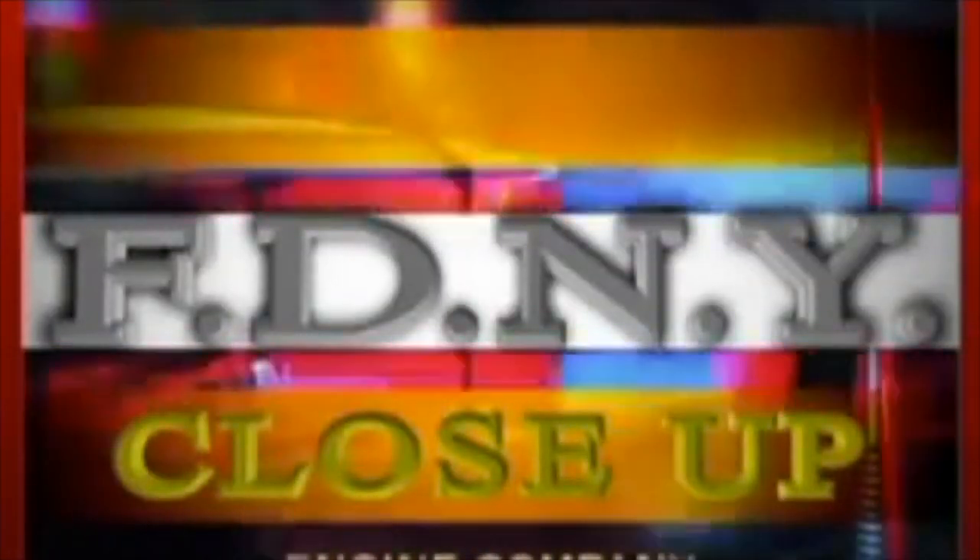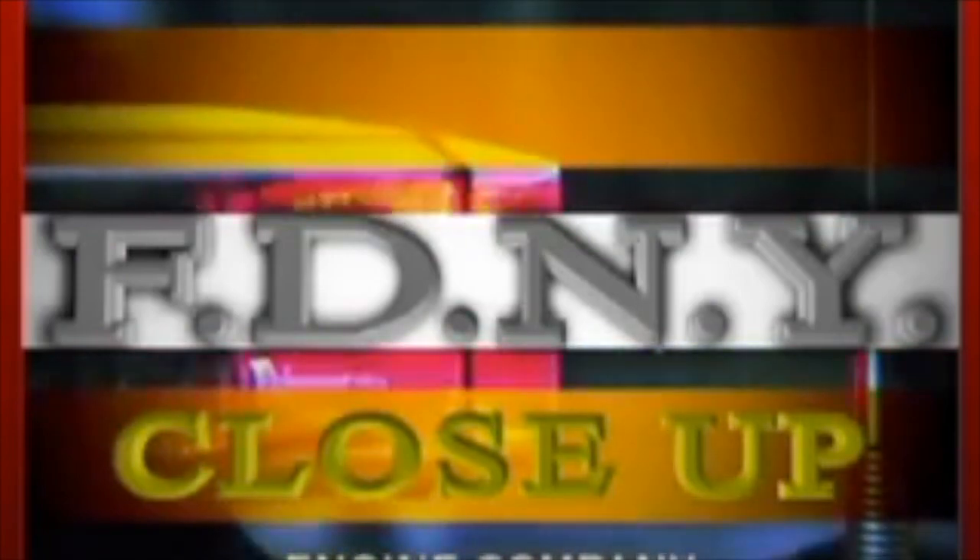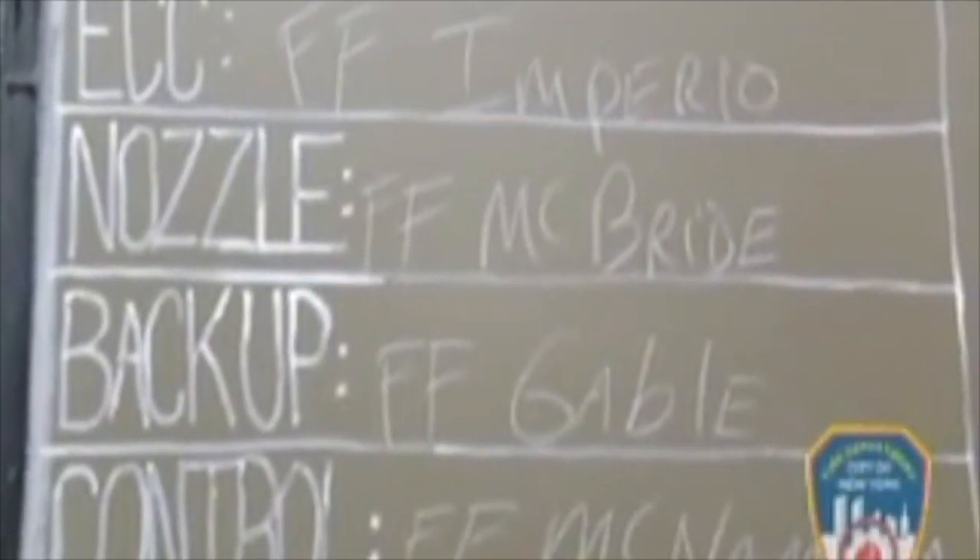All hands operating box 890, the address 689 5th Avenue. Attention and roll call: Imperial?